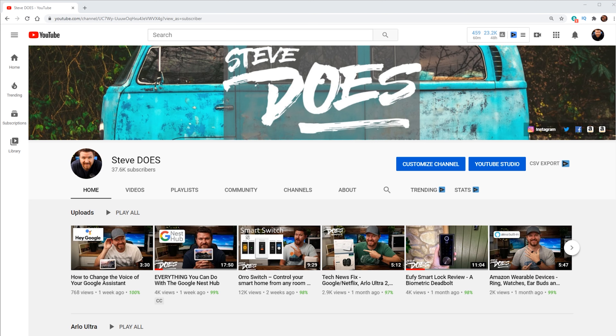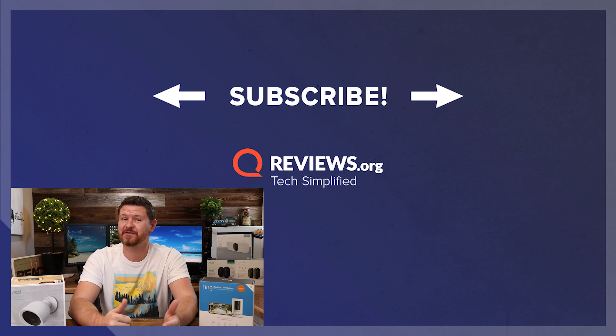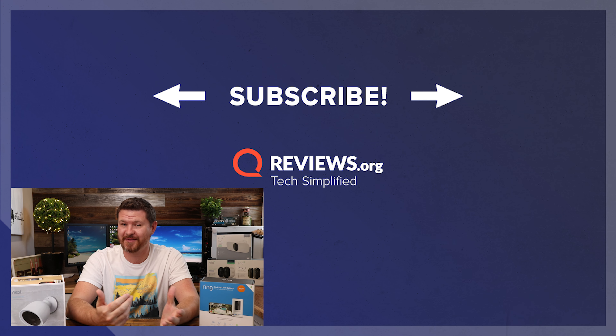Alright guys, that is the rundown of these four cameras. Like I mentioned, we're not getting into super specific details — you can check out all of their own individual videos if you want to know more about any of these. Out of the four cameras that I mentioned, which one are you most excited about? Let me know in the comments below. Also, if you guys want to read any more about these cameras or any outdoor security camera, check the link below to reviews.org. If you guys want to see more from me, check out my YouTube channel, Steve Does, where I do a lot of cool smart home and other cool tech videos. If this video was helpful, give it a thumbs up. I want to thank you for joining me here at reviews.org, and I'll see you guys in the next video.